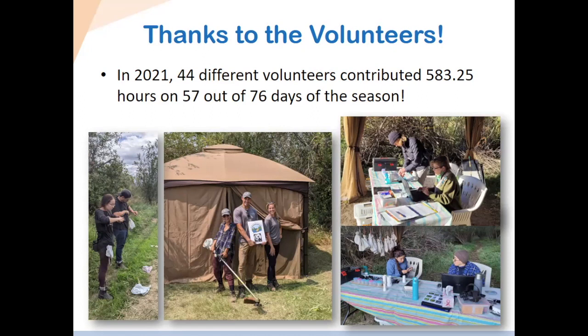Of course, all of this wouldn't be possible without our volunteers. We want to thank everybody who came out this year and in past years. In 2021, 44 different volunteers contributed almost 600 hours across 57 out of our 76 days at the station. Our volunteers do all sorts of things — extracting birds from mist nets, setting out equipment, helping clear net lanes at the beginning of the season when vegetation has grown back during the off season. We also have volunteers trained in banding and data entry, and people who participate in the census.